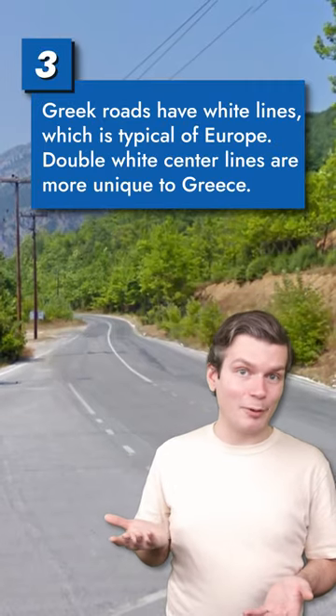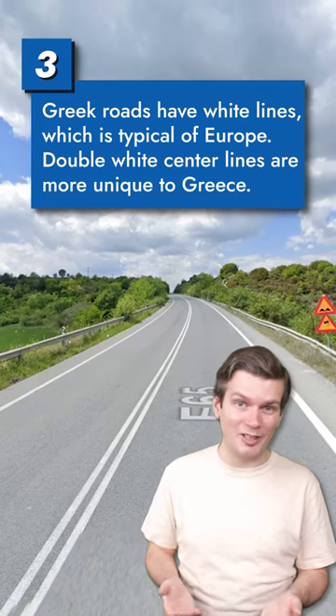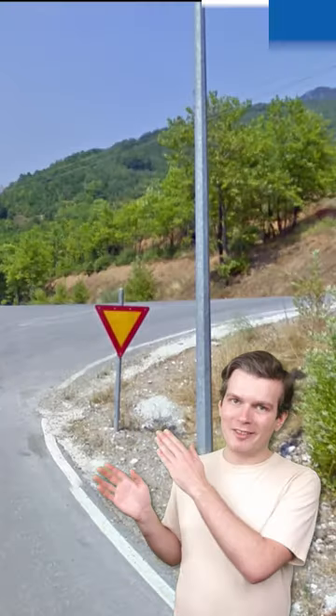Greece paints its road lines white, which is fairly typical for Europe. Sometimes you'll encounter a double white centerline, which is less typical, so it can help you narrow down your scope to Greece.